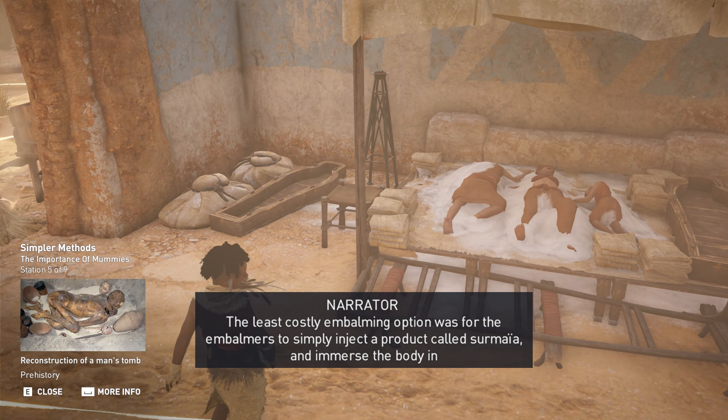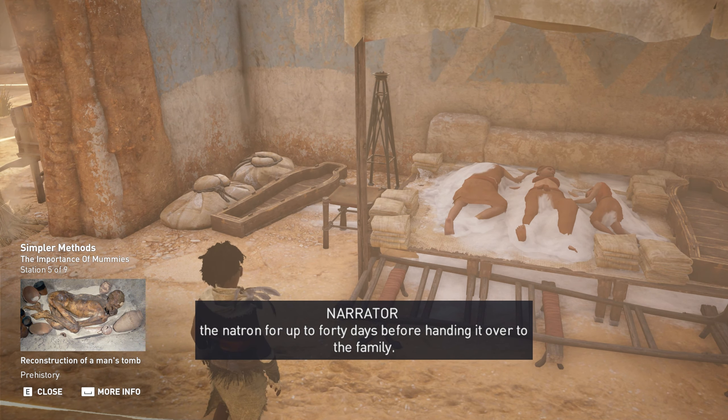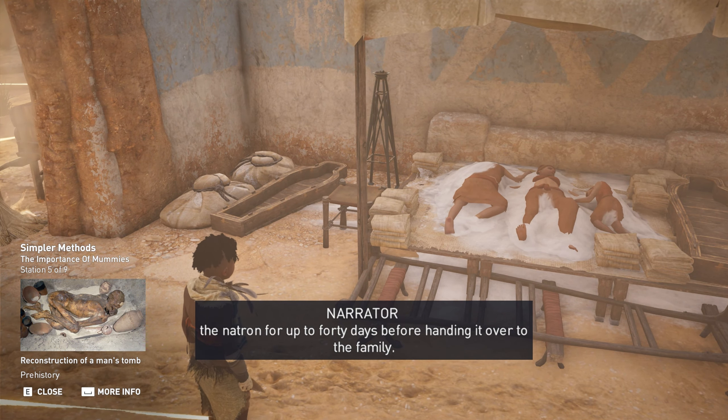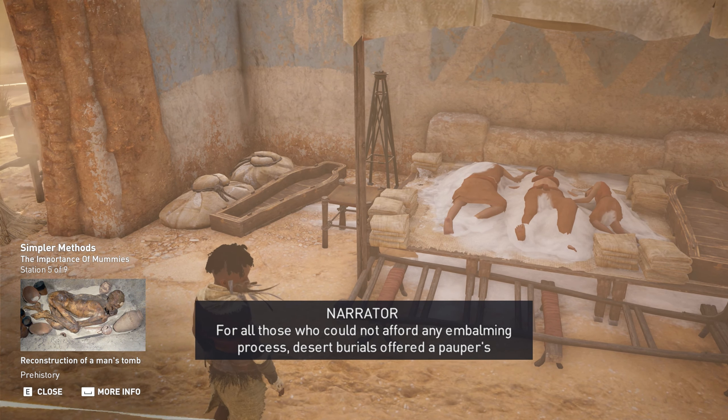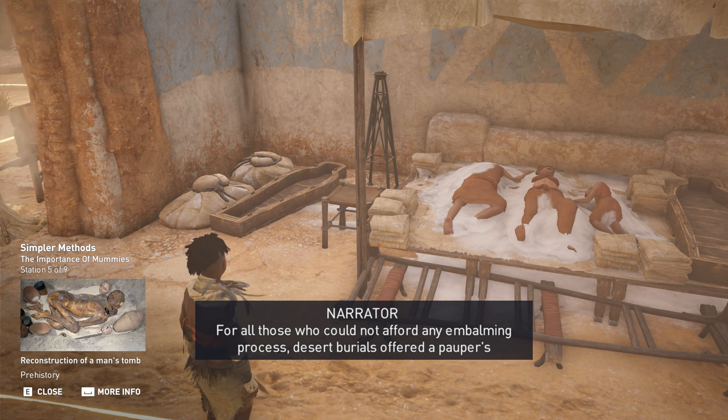The least costly embalming option was for the embalmers to simply inject a product called Sermaya and immerse the body in natron for up to 40 days before handing it over to the family. For all those who could not afford any embalming process, desert burials offered a pauper's alternative to preserve the bodies of the dead.